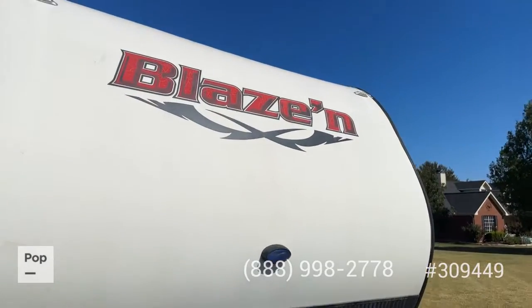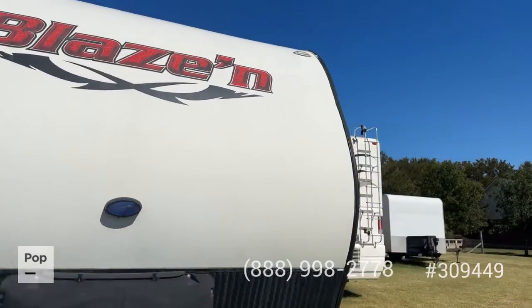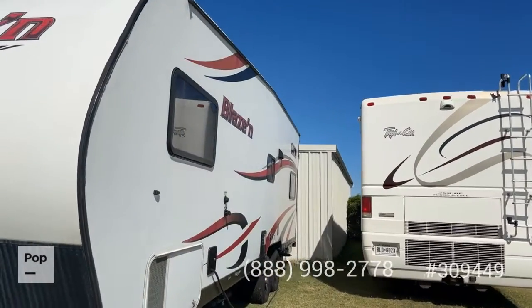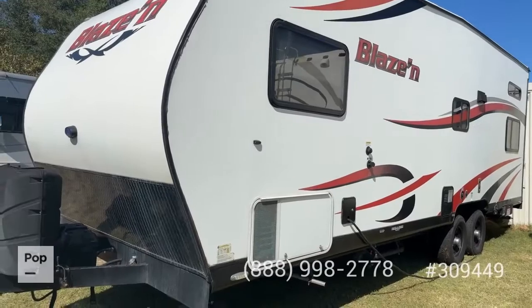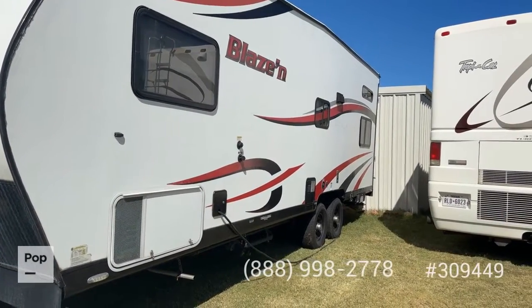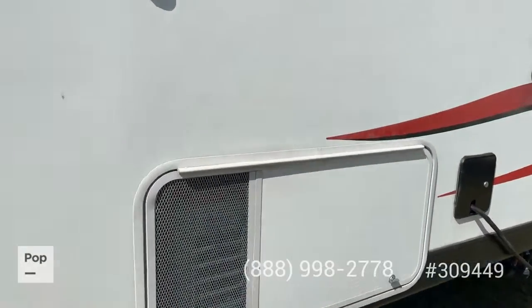There's a little bit of cracking on the Blazin graphics up on the front cap — normal wear and tear that you'd expect to see. On this side of the RV it has seen a little more sun than the other three sides, so there's a little bit of light oxidation on the graphics and some very minor cracking. It does have the Cummins Onan generator.